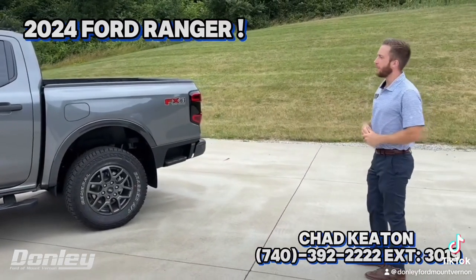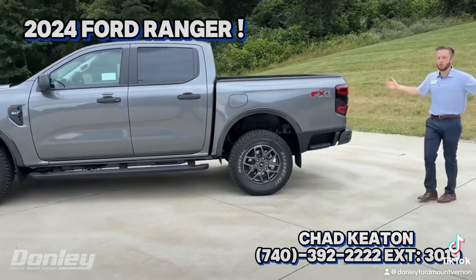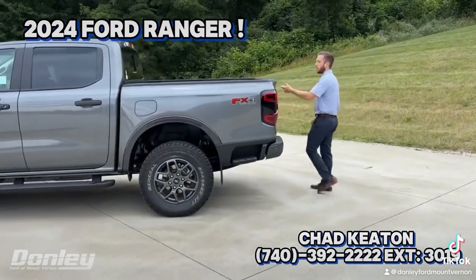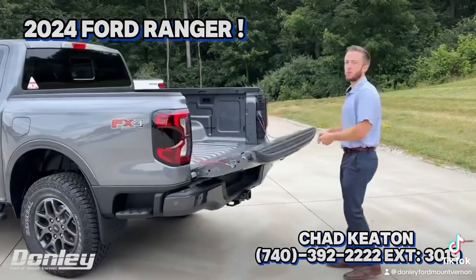Now, the thing about the Ranger I like a lot is it's a truck — it has a bed — but it's not huge and enormous. It's still comfortable for everyday driving, fits in parking spots, fits in your garage. It's kind of the best of both worlds.